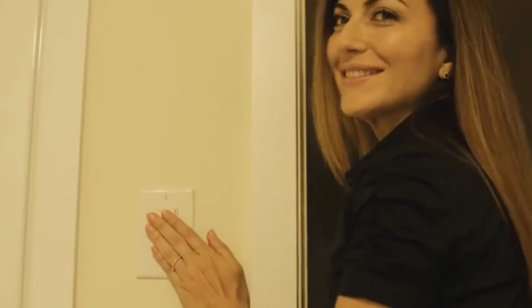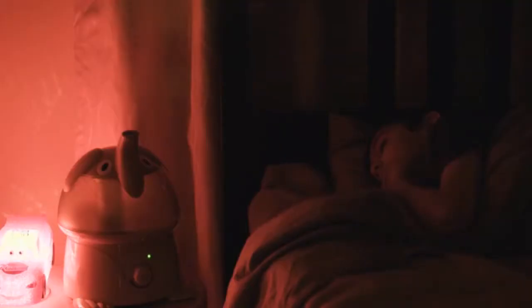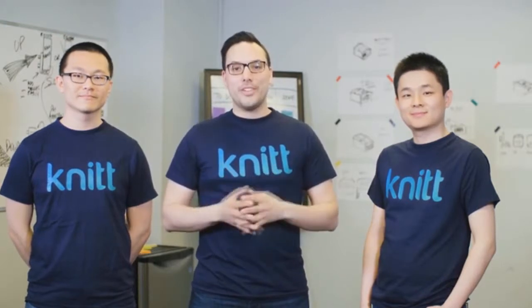Knit Bar is not just about power — it's a platform that knits everything together. The environment sensor lets you know about the ambient temperature, light, and humidity in your home or business, helping you use your appliances and electronics in a smarter way. Please join us on this exciting journey of helping us bring Knit Bar to the world.